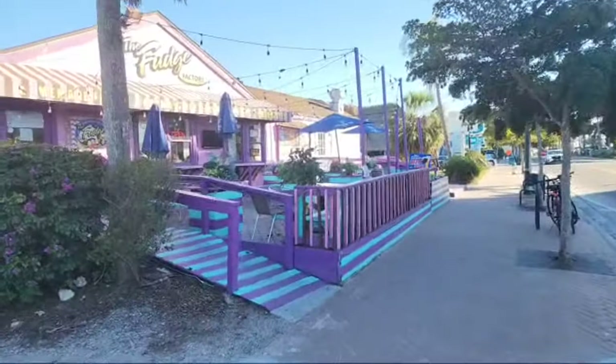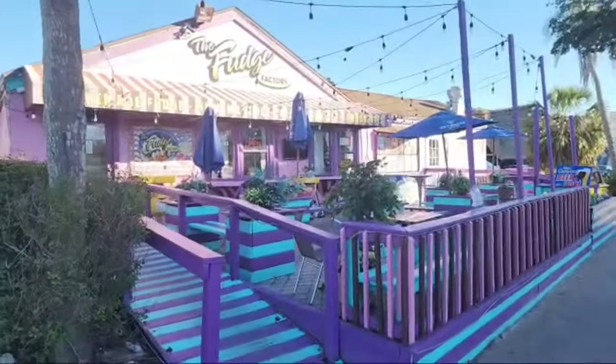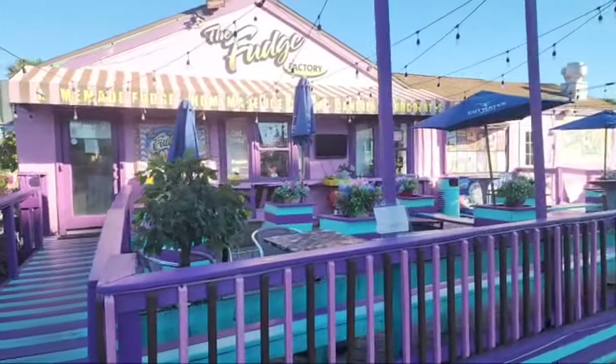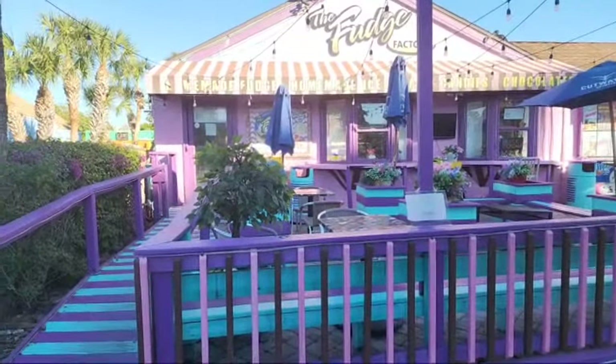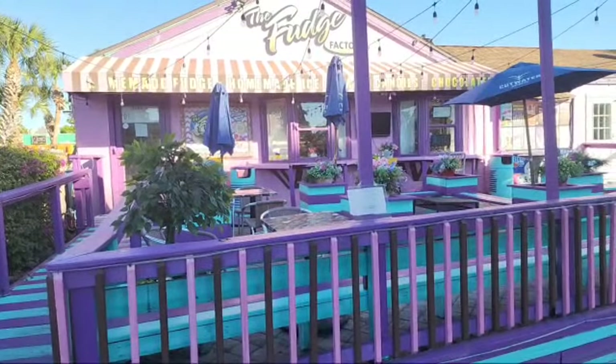We'll end our video here at the Fudge Factory, which is right next to Scooter Plus. That's Siesta Key. We've got another boat tour — filming a sunset cruise that leaves at 4:30. So I'm going to show you several boat tours on Siesta Key as well as Sarasota.